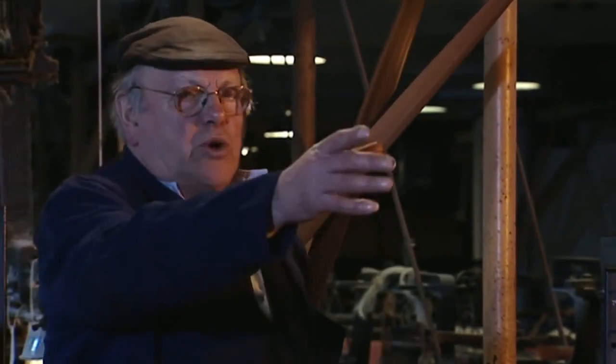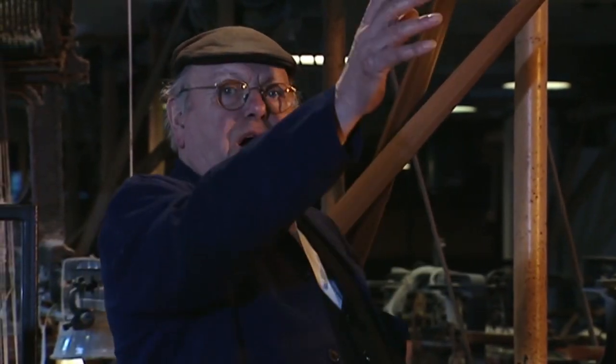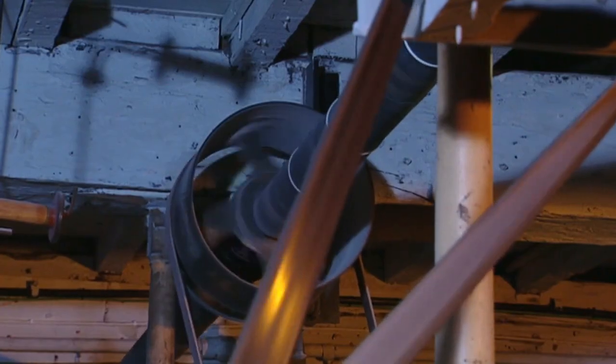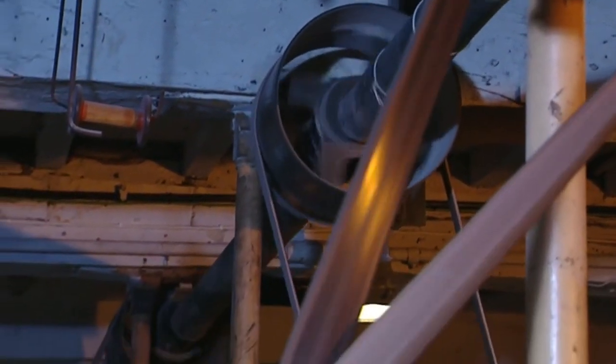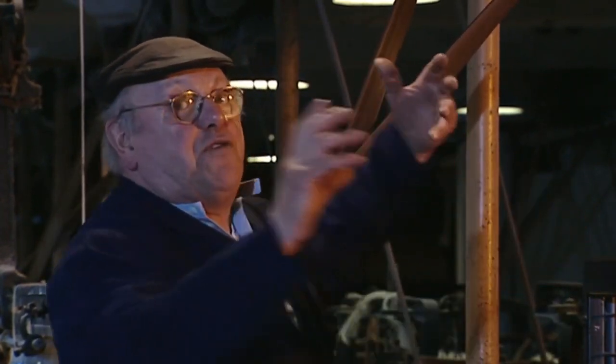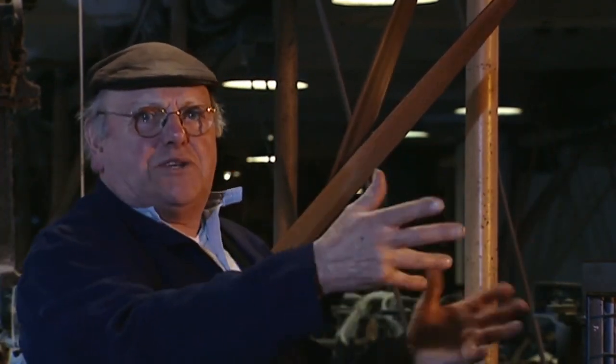Basically, the transmission from the water wheel comes up the vertical shaft, then it's transmitted into these long ones, which are called line shafts. In reality, these are not very long. In the olden days, when the torque started at one end, the other end didn't move for a bit till they'd actually twisted the shaft — there was such great weight on them.